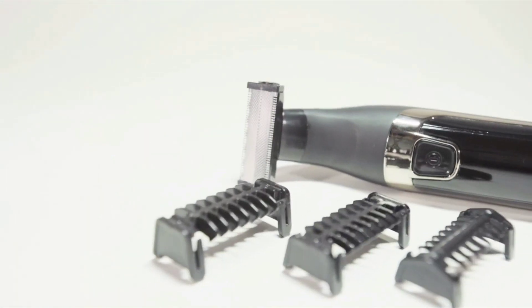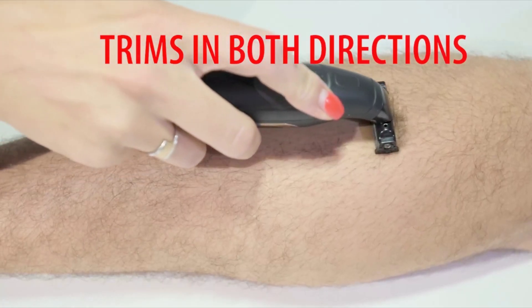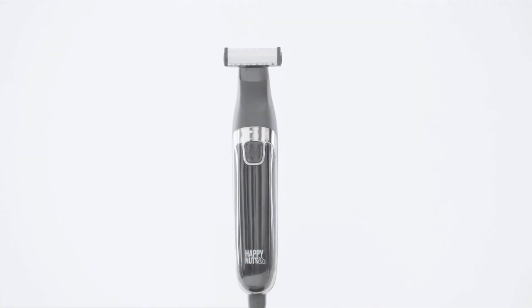Use the Bulber body trimmer for men with confidence in the shower for easy cleanup. High power yet low vibration tames coarse body hair with ease. Our body hair trimmer for men was built for below the belt to keep your body trim and clean.